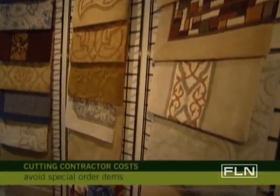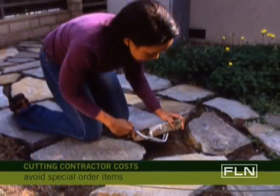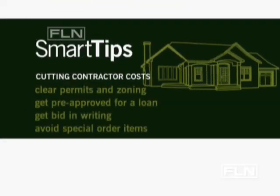Stay away from special order items. If they don't come on time, it costs you money. You can save money by going to home improvement stores and looking at what they already have on the shelves, and that will help you stay within your budget and your time constraints.